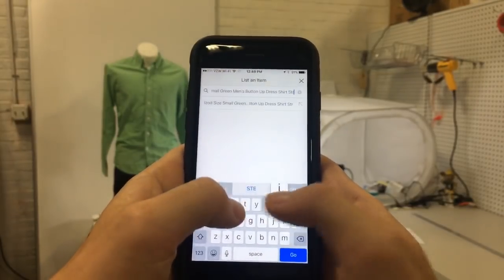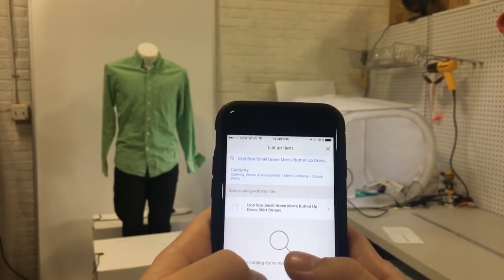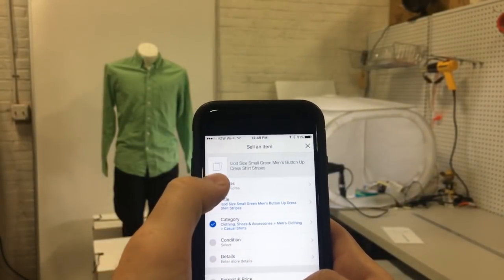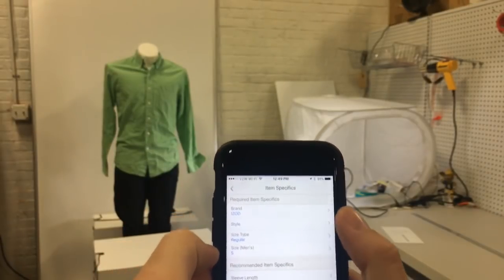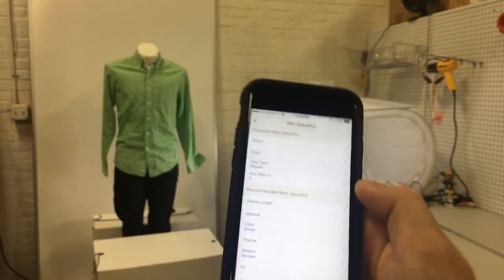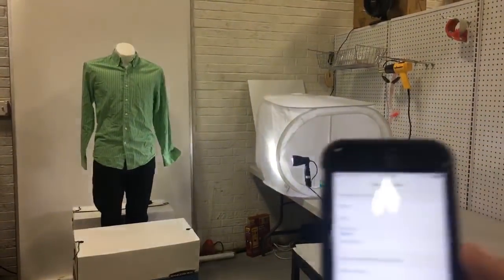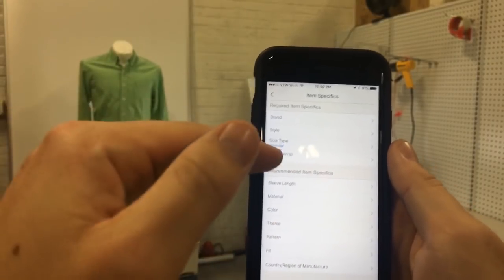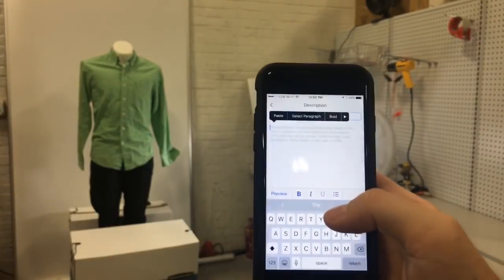Trying to think of any other keywords — that should be good for now. It's recommending a category so we're gonna use that and move forward. Under details and description I'm going to get rid of some of the item specifics because I'm just gonna use sell similar. I'm keeping the size — that's why I ordered them by size. I'm getting rid of everything except for size, so that I don't need to go back and edit these every time.